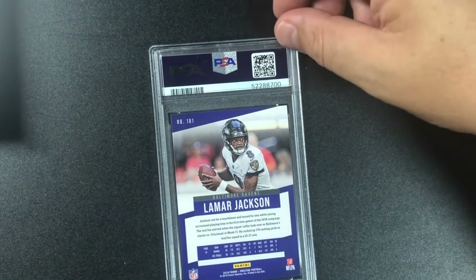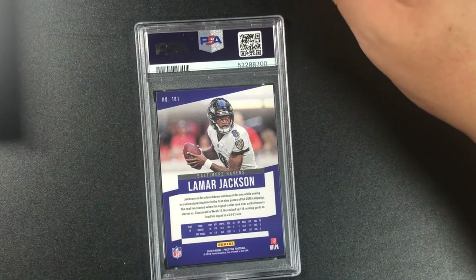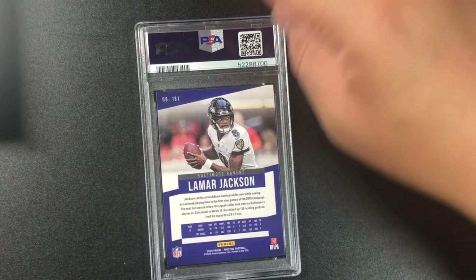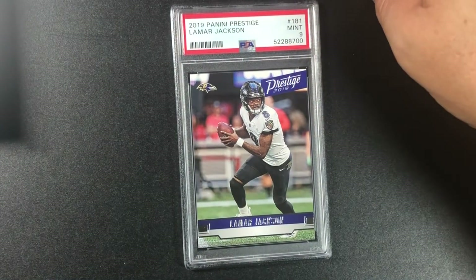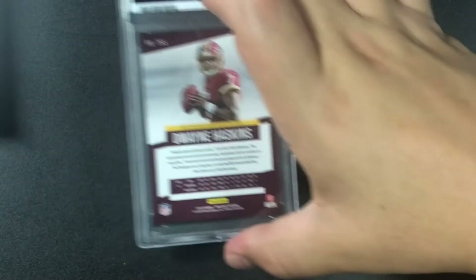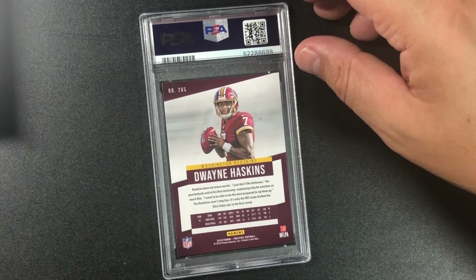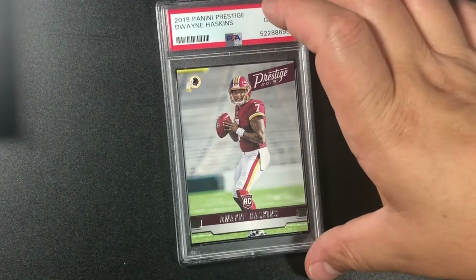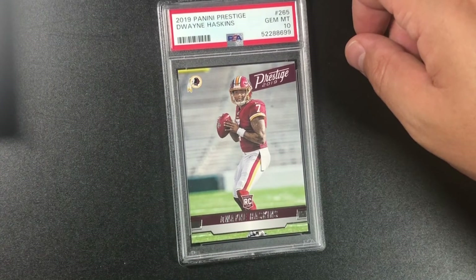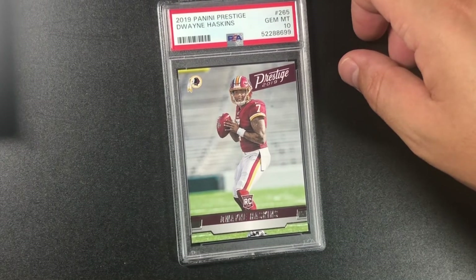These all came out tough — not in perfect condition. 2019 Panini Prizm Prestige Football Lamar Jackson — nine, base card. Dwayne Haskins — former Redskins, now Washington — and of course we get a 10 on that one! Rookie card. 2019 Panini Prestige Dwayne Haskins gem mint 10.